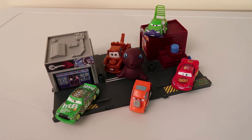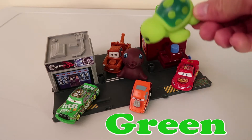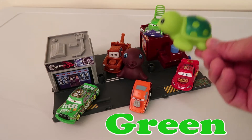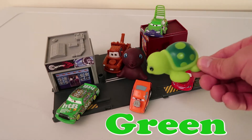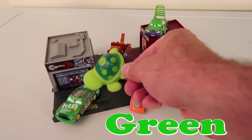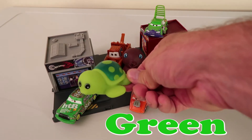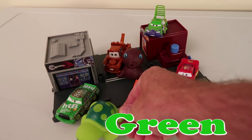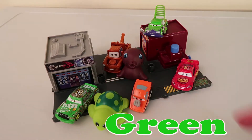Okay guys! Who do you think's next? Looks like we have a sea turtle! There's our sea turtle! Where's he gonna go you think? He's checking everybody out! You can go right there, Mr. Sea Turtle! Do you like that one? Our sea turtle will go right there guys, next to Chick Hicks! They're both green!